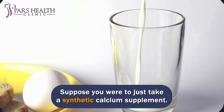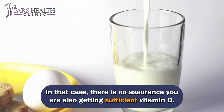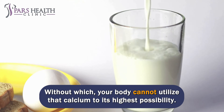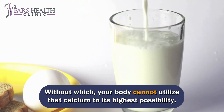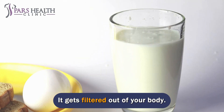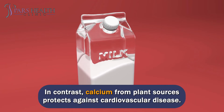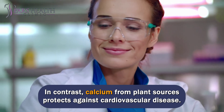Calcium. If you were to just take a synthetic calcium supplement, there is no assurance you are also getting sufficient vitamin D, without which your body cannot utilize the calcium to its highest potential — it gets filtered out of your body. Not to mention, synthetic calcium supplements are linked to a raised heart attack risk. In contrast, calcium from plant sources protects against cardiovascular disease.